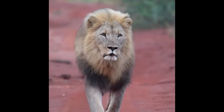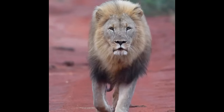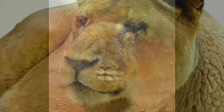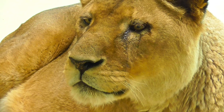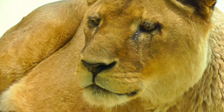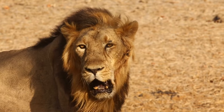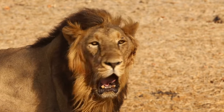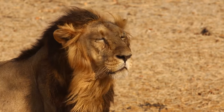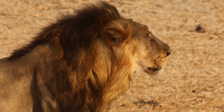Lions' physiology makes them well suited to hot regions. They do not sweat much and their skin emits heat. African lions, for example, live in Africa's untamed habitat with extreme temperatures and have adapted to stay cool. The animal can deal with a minimal lack of water in the desert. Extreme drought, on the other hand, will make it harder for the lions to survive.